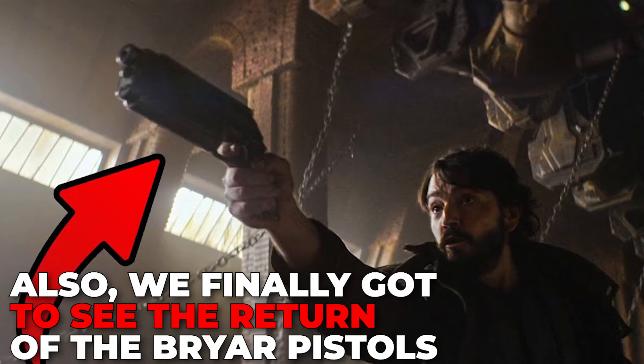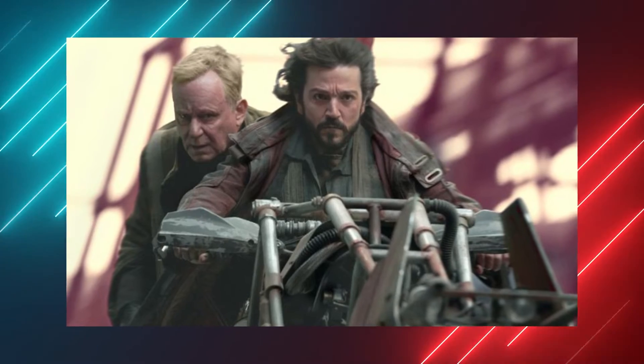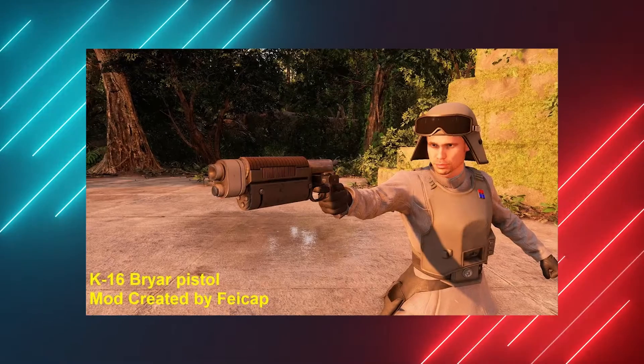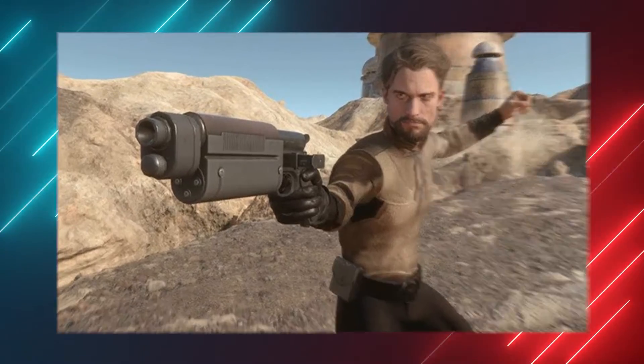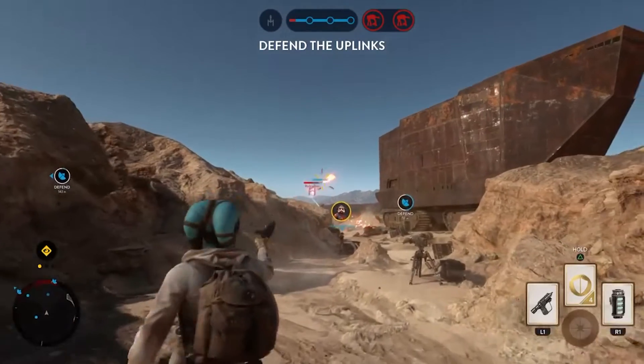We also finally got to see the return of the Bryar pistols. After Cassian and Luthen Rael get pinned down by some Primor officers in Reckoning, Cassian uses a K-16 Bryar pistol to defend himself. The pistol is another callback to some of the earlier Star Wars games where players could use the weapon during most of the Dark Forces adventures. It has since been introduced in the modern canon with the reboot of Star Wars Battlefront by EA.